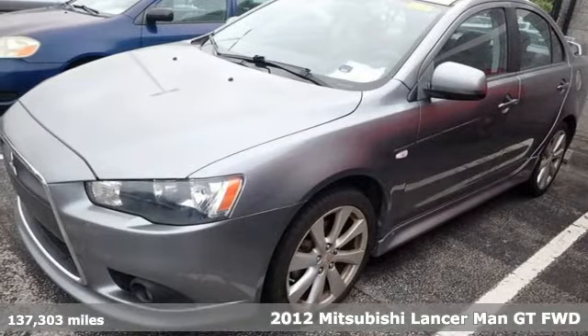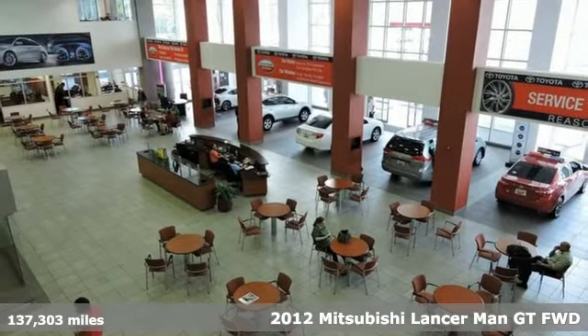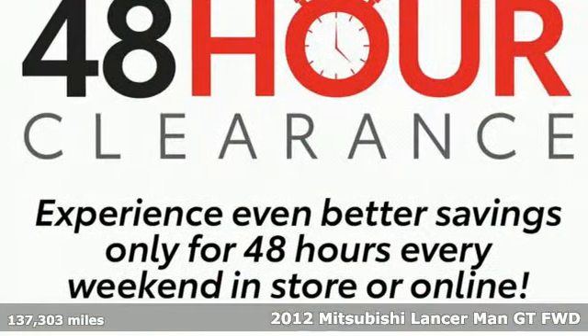It's a 2012 Mitsubishi Lancer. Whatever lane you're in, you'll own it in this Lancer. And with features like these, every drive is a pleasure.